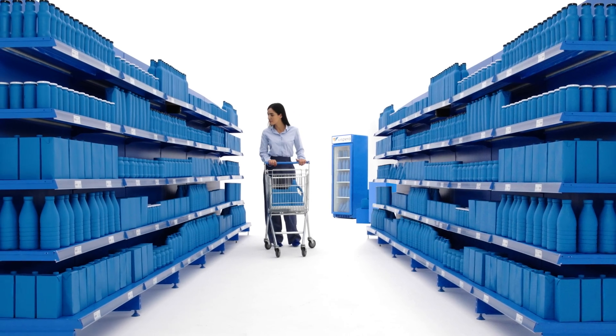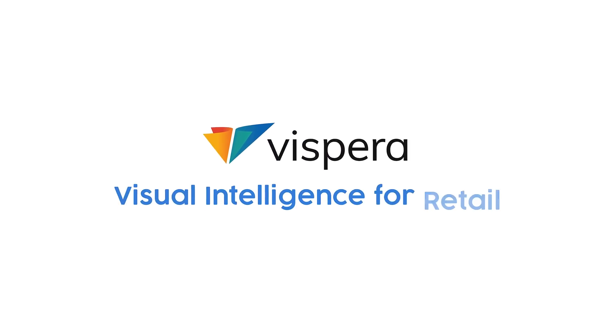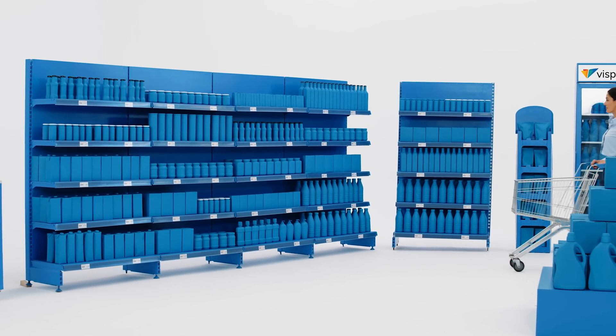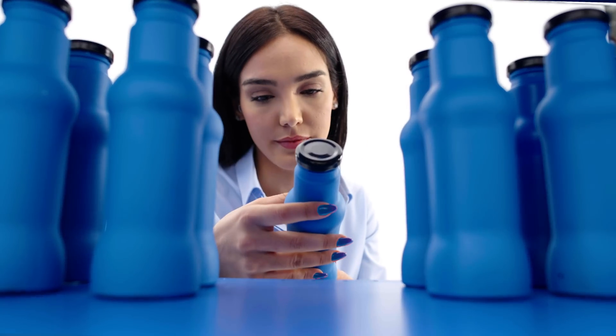When your customers shop, are they seeing a perfect store on every visit and on every aisle? Perfection of merchandising and availability requires constant monitoring and adjustment. Each time a customer interacts with a shelf or display, they may disrupt the goal of a perfect store for the next customer.